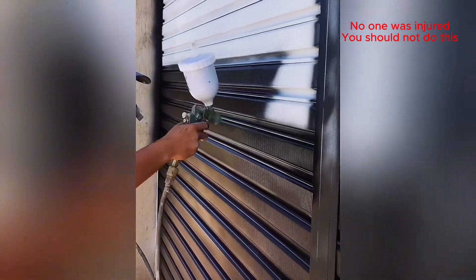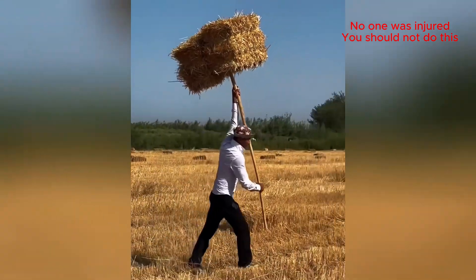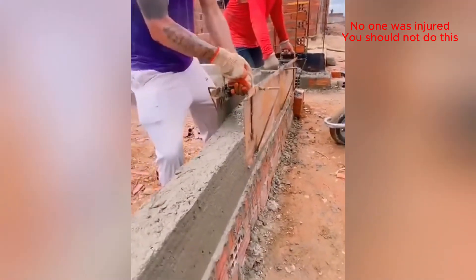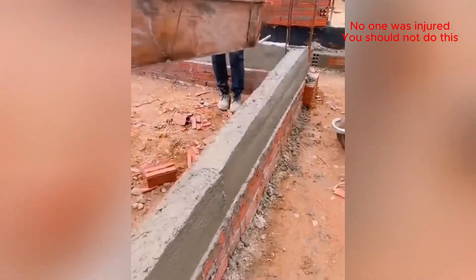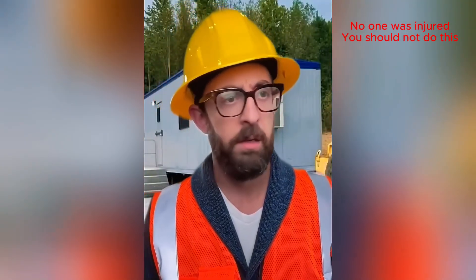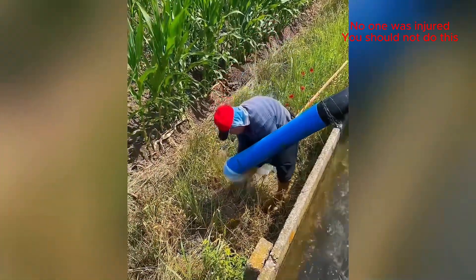That's a nice clean paint job right there. Don't drop it! Don't drop it! Don't drop it! That's a pretty brilliant custom-made form. When you forget the water pump, you gotta get creative!